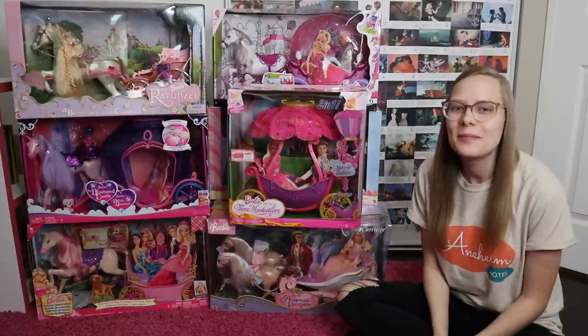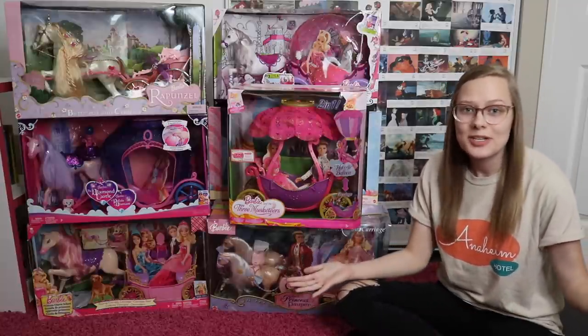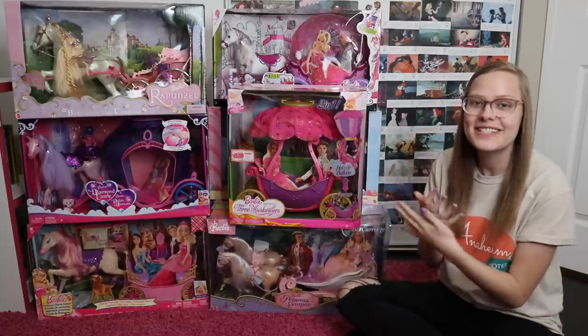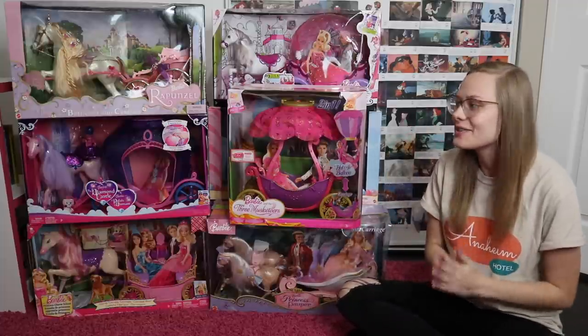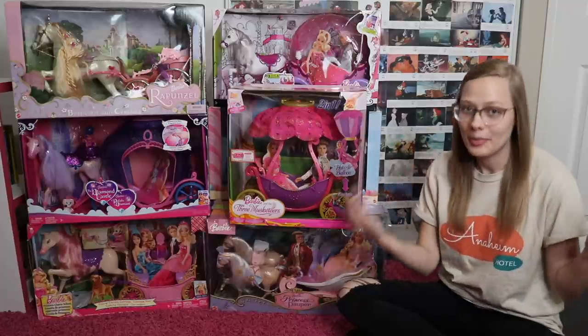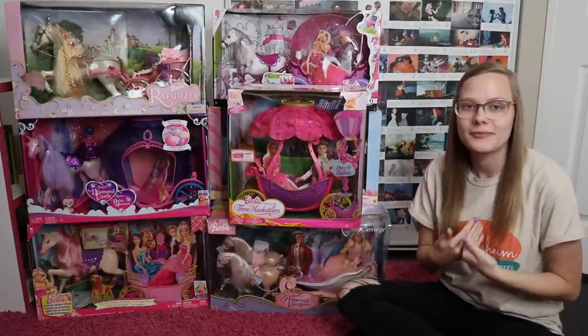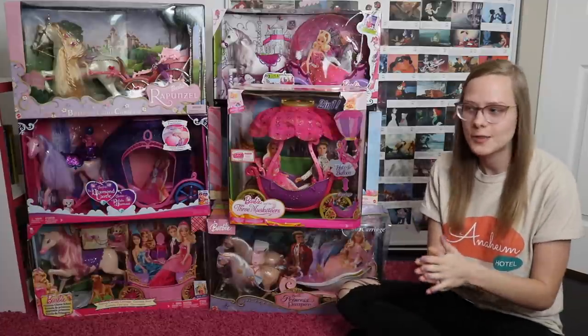Hello everyone, my name is Caitlyn, welcome back to my channel. So in case you've been wondering what I've been up to these past few weeks, this would be it. I have been scavenging the internet to find the best deals on all of the carriages from Barbie movies, just because I feel like the Barbie movie carriages were such an iconic part of my childhood, and I feel like a lot of your guys' as well.